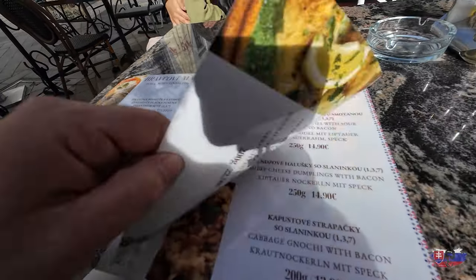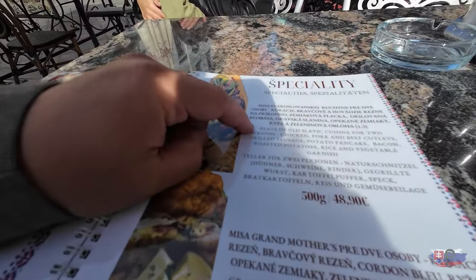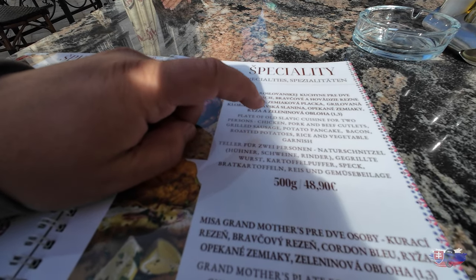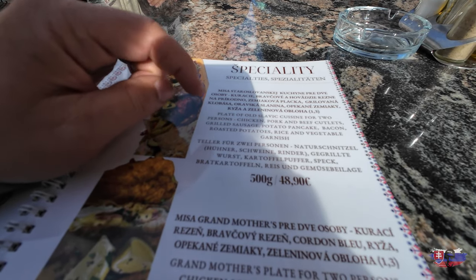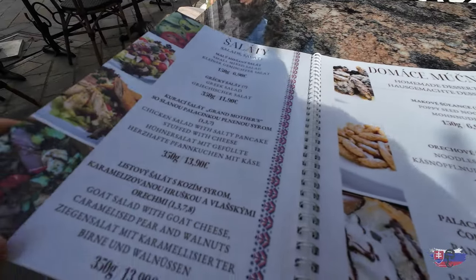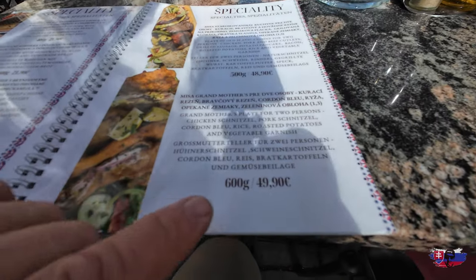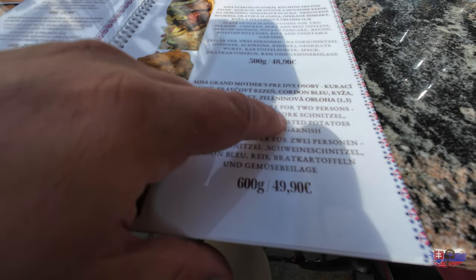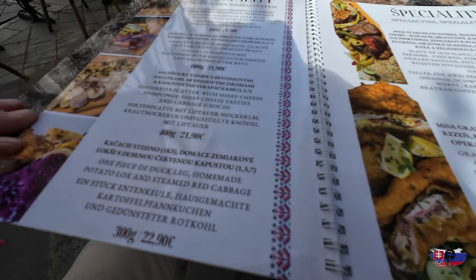There's beef stroganoff, and then the Slovak meal for two persons: chicken, pork, beef, grilled sausage, potato pancake, bacon, roasted potatoes, rice, vegetables and garnish — pretty wild. That one is 50 euros. And the Grandmother's plate for two persons: chicken schnitzel, pork schnitzel, cordon bleu, rice, roasted potato, vegetables and garnish — pretty good.